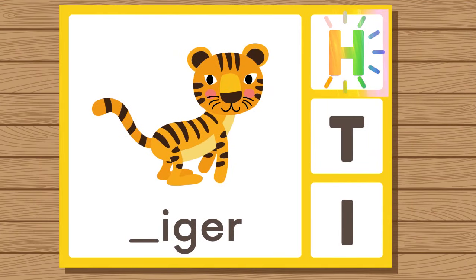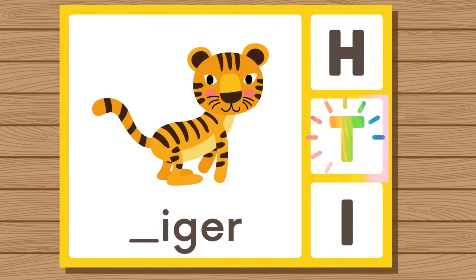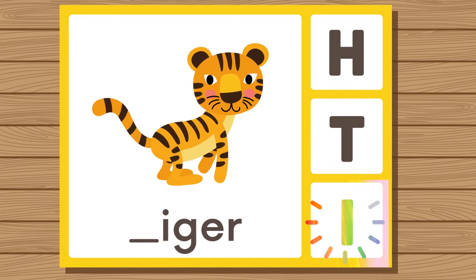Does tiger start with H, T, or I? Tiger. Tiger starts with T.